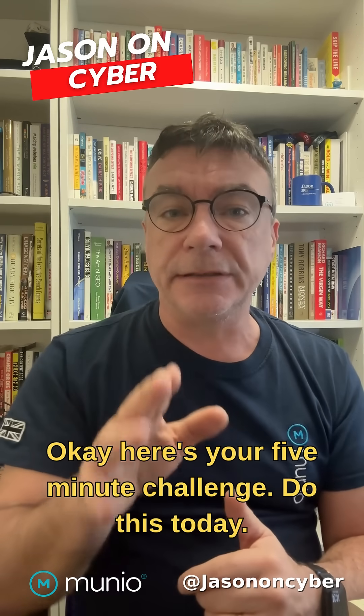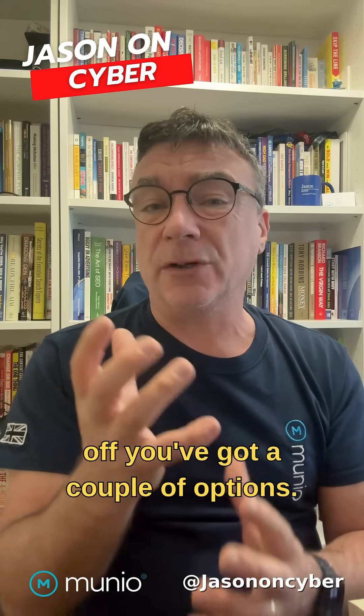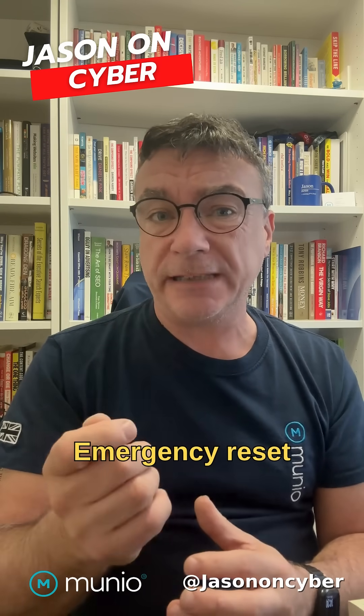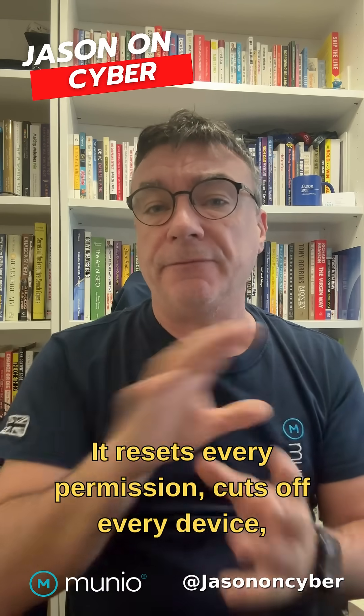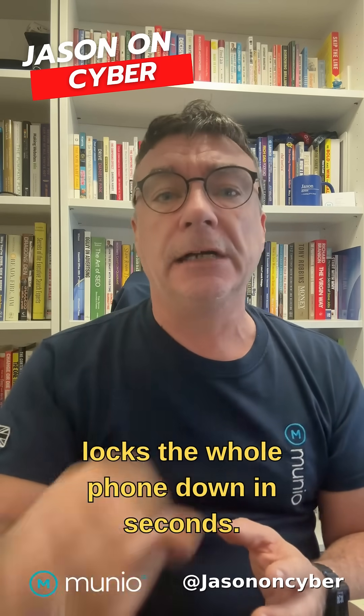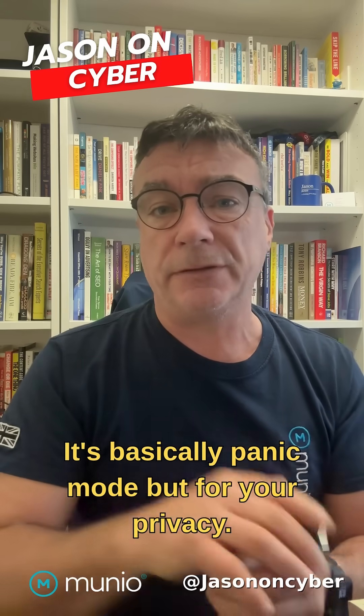OK, here's your five-minute challenge — do this today. If you've reviewed and something looks off, you've got a couple of options: Emergency Reset or Manage Sharing and Access. Inside Safety Check, it resets every permission, cuts off every device, locks the whole phone down in seconds. It's basically panic mode, but for your privacy.